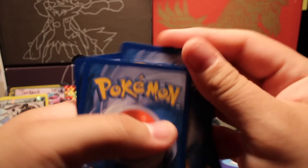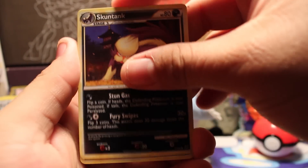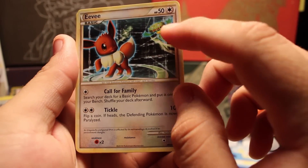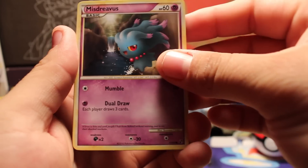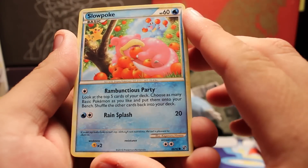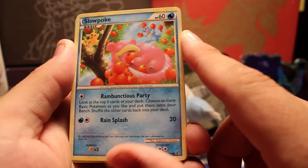Now we're going with HS Undaunted — there's no code card in this one. Three to the front: we have a Skuntank, Defender, Gloom, Eevee with Carnivine in the background — really cool artwork — another Eevee with cool artwork too, a Slowbro, and Slowpoke with a Totodile and a Pikachu. This art is really awesome.